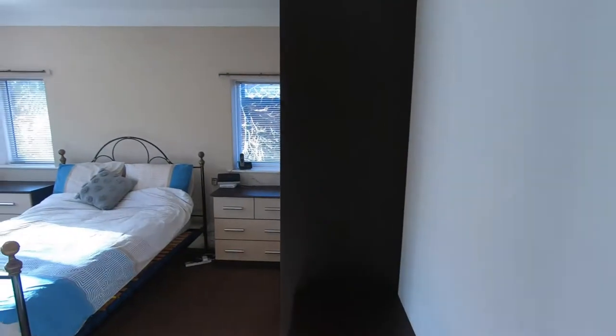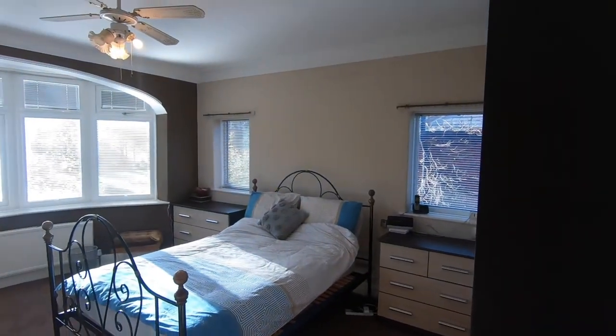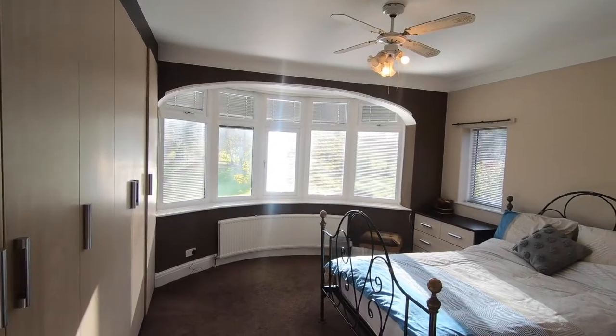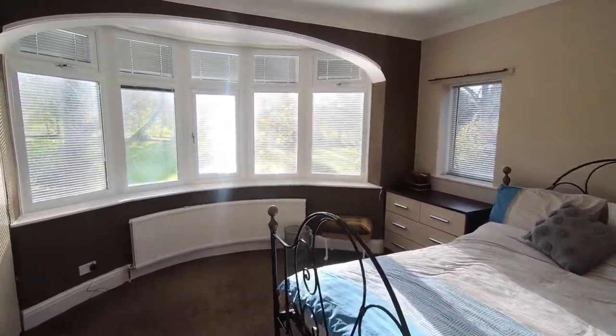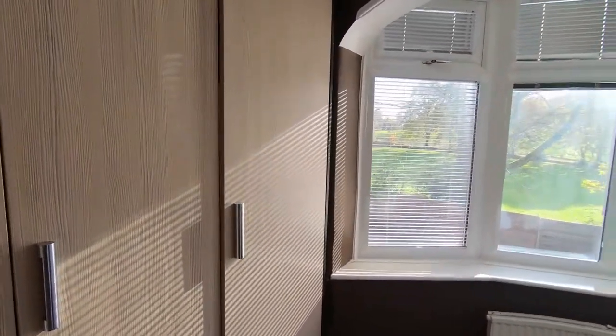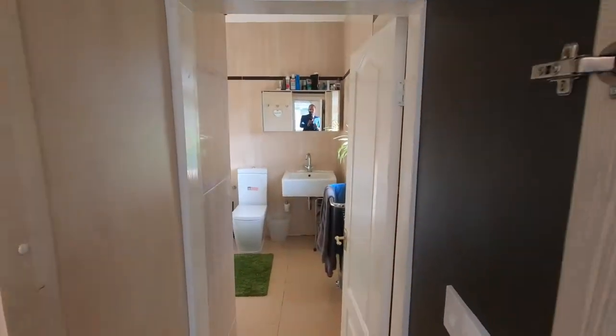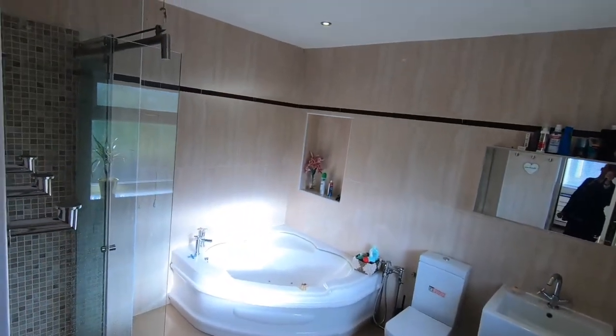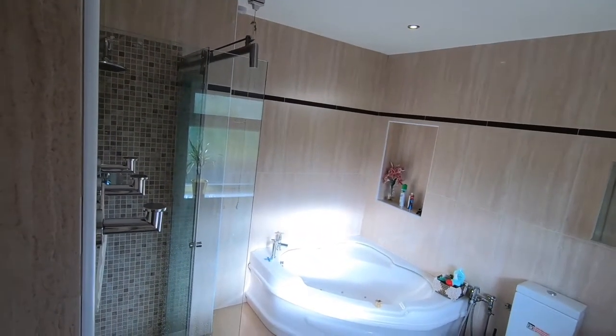As we go back through to the rear bedroom — same as the front, a nice big bay window, fitted wardrobes, windows on the side aspect. And then through the wardrobes is an en suite bathroom and shower room. Fully tiled, really modern.